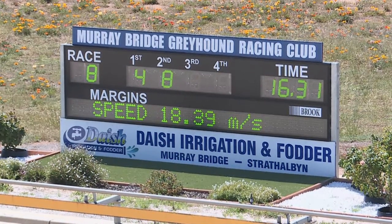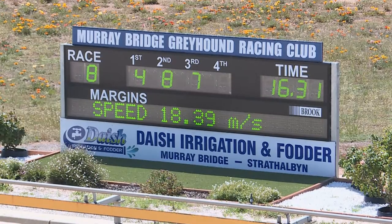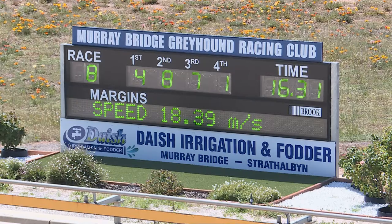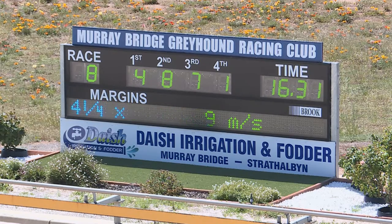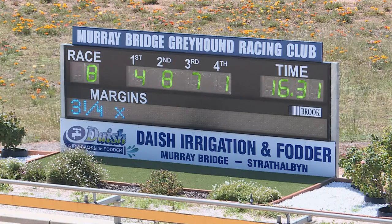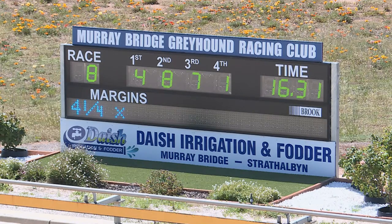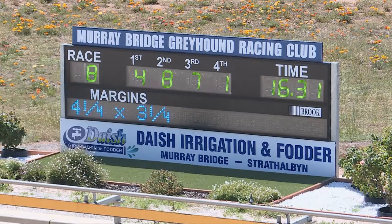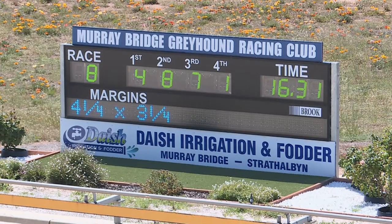His motor kicked in and he exploded away. Aston Ability was a solid performance in second placing. 16.31 the run, 16.31 the gallop — not a bad run for his first look at the 300, but you'd expect it from him. Four and a quarter the winning margin, three and a quarter between second and third.